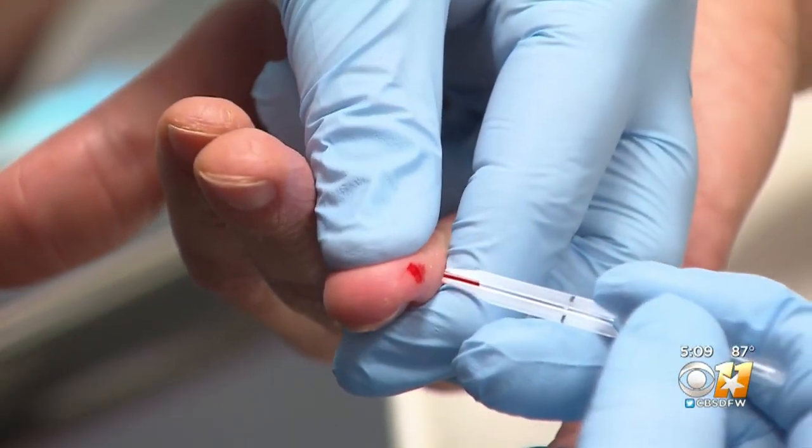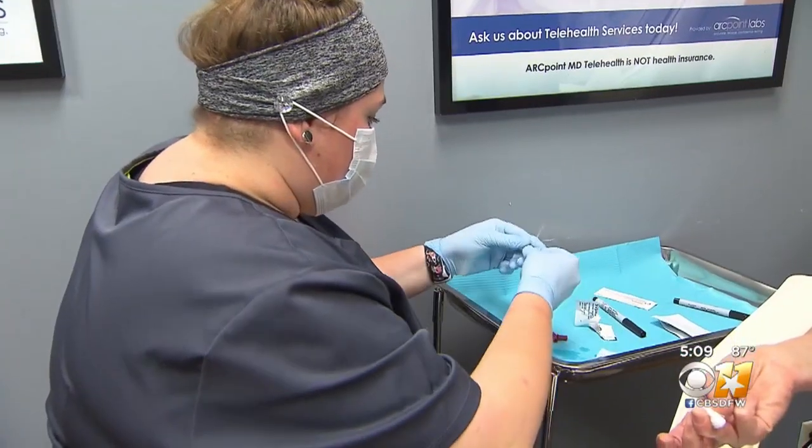The whole process happens quickly. It starts with a finger prick, and then you get your test results back within about 15 minutes. The test looks for two different antibodies in your blood: IgM and IgG.